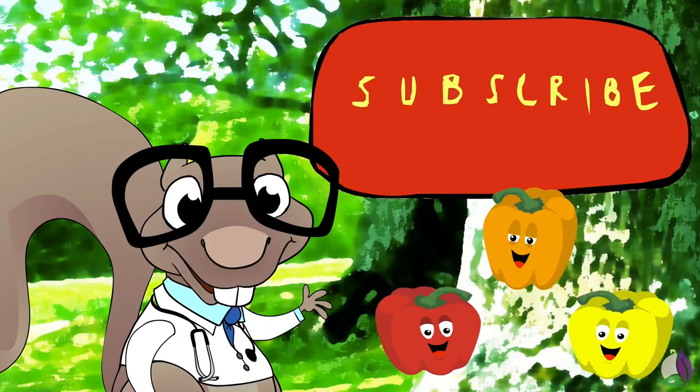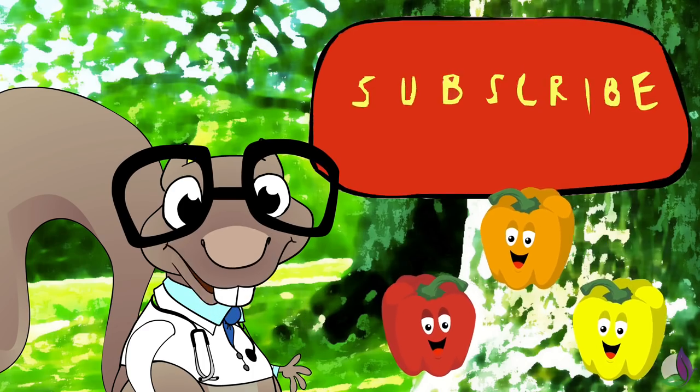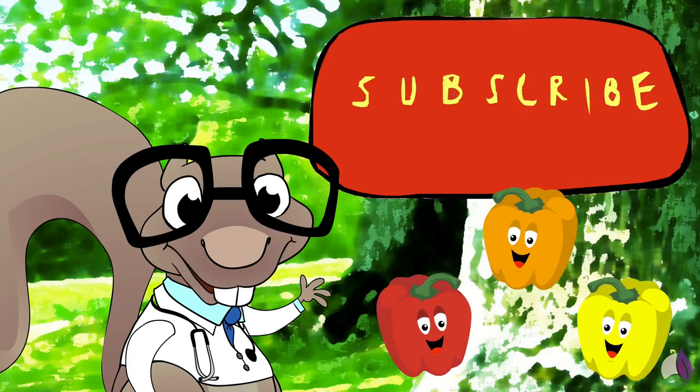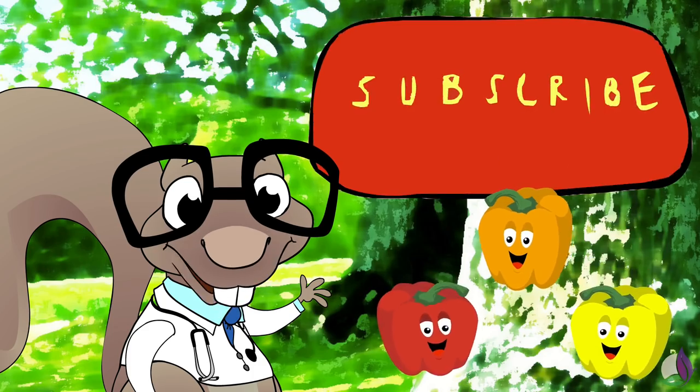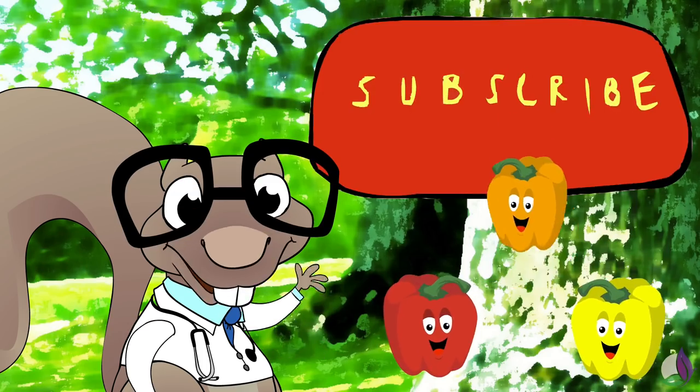Make sure to subscribe if you liked this video and want to see more! Or, if you're curious to learn more about nature and health, leave a comment for me below. I'll make sure to make a video just for you! See you on the next video. Bye!